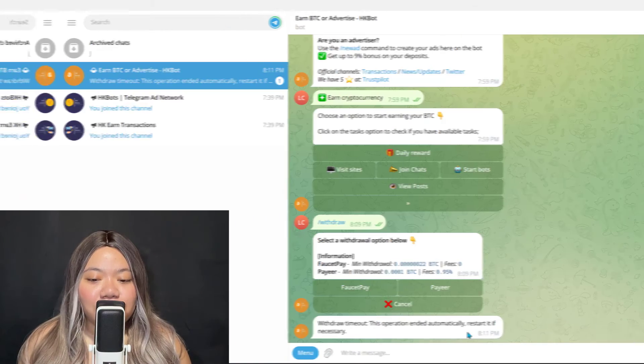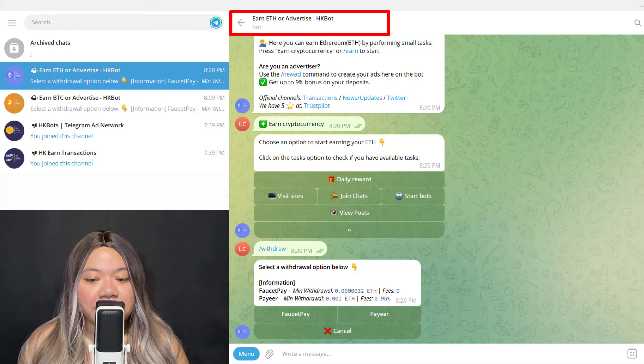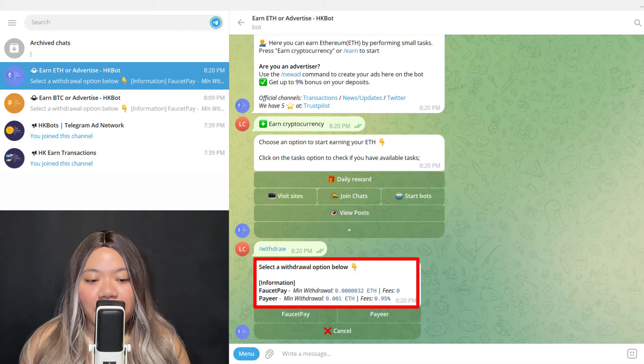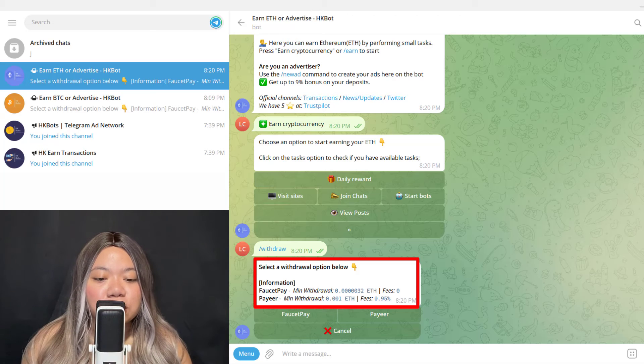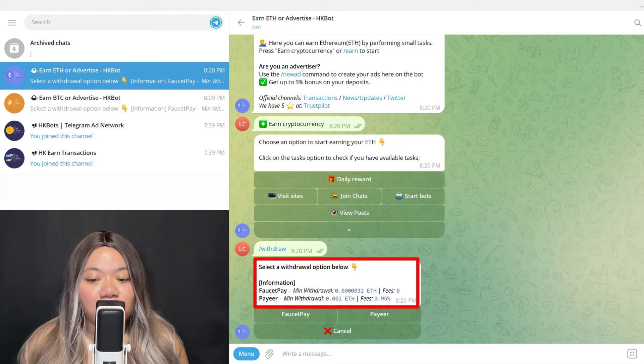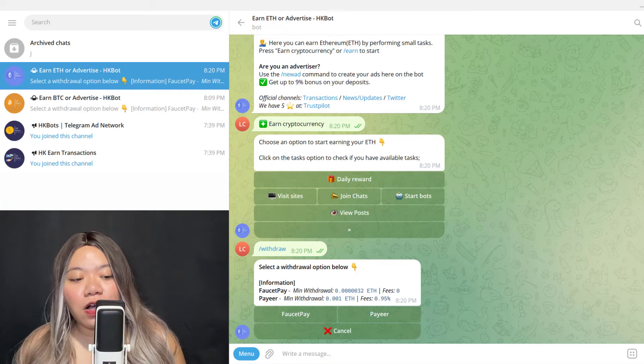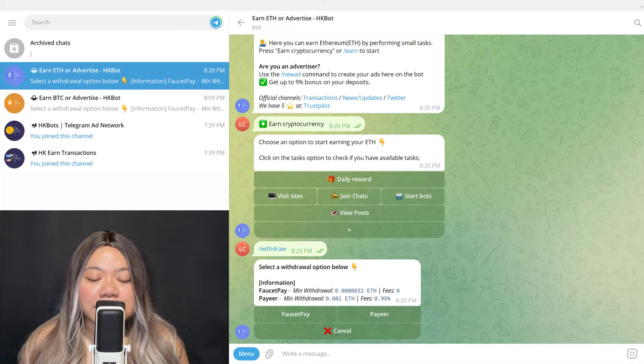I'm currently on the BTC bot, so that is what I can earn here. If I jump to the Ethereum bot, you can see I can withdraw Ethereum — and the minimum withdrawal is a little bit higher for some of them. If you want to earn a specific crypto, make sure to open that bot and earn from it. In the Ethereum bot, I can't withdraw Bitcoin — if I want that, I'd need to withdraw Ethereum and exchange it. So choose the right bot for what you want to earn. Overall, the earning methods and payout options are more or less the same across bots.